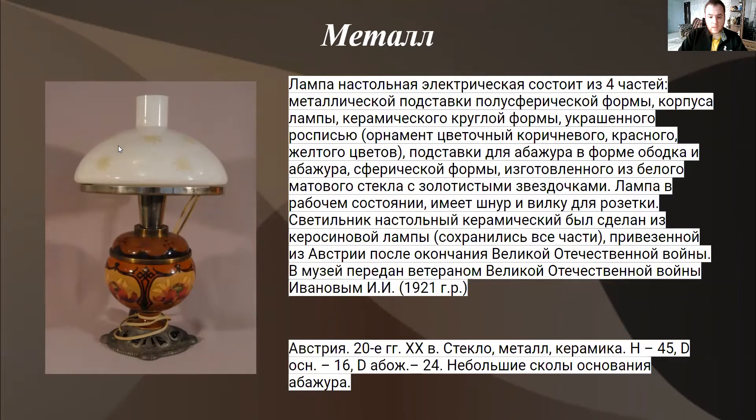А теперь, если мы говорим об описании этих предметов, возьмем, например, лампу и предметы из металла. Если мы говорим о карточке научного описания, то здесь очень важно максимально, но не углубляясь в какие-то дополнительные детали, описать этот предмет. Для начала, конечно, нужно ответить на вопрос: что это, что мы видим? Да, мы видим лампу настольную электрическую. Если предмет состоит из различных частей, нужно указать эти части.